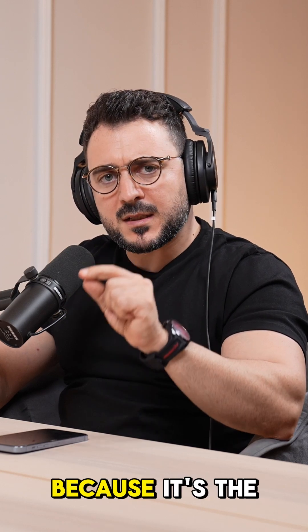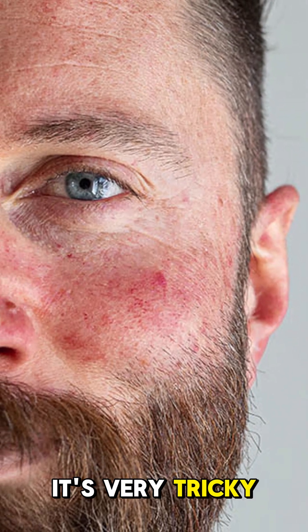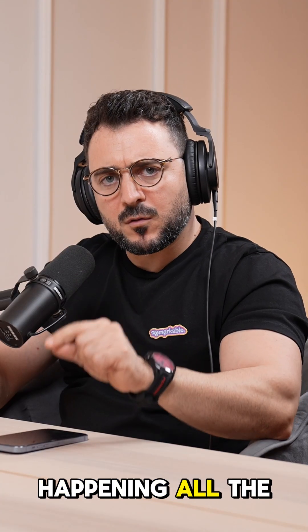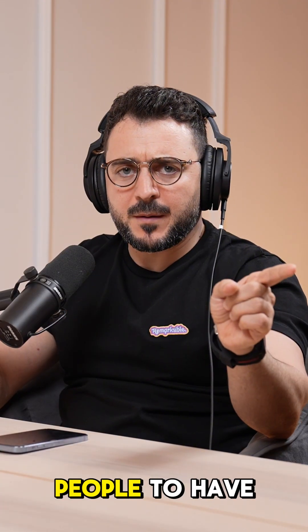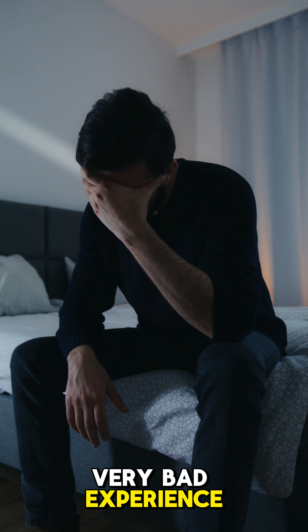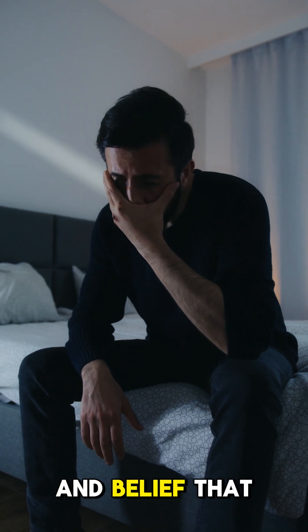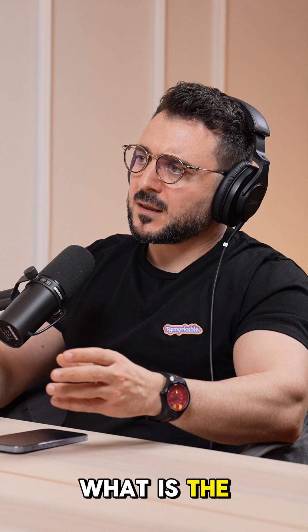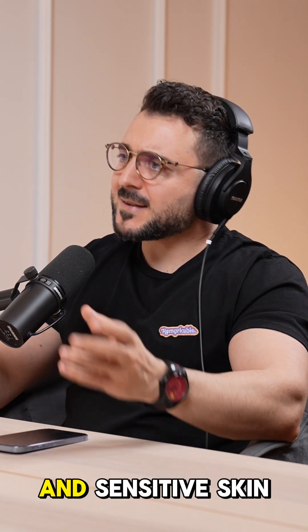I started with the sensitive skin because it's the skin type that is very tricky, and misconceptions and bad decisions are happening all the time. This leads people to have very bad experiences, making them lose their faith and believe that something can be done with their skin. So Diane, what is the difference between normal skin and sensitive skin?